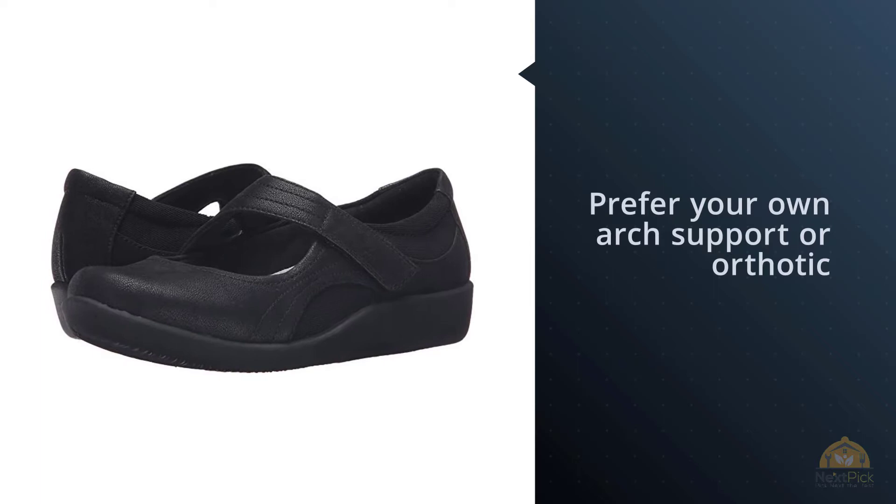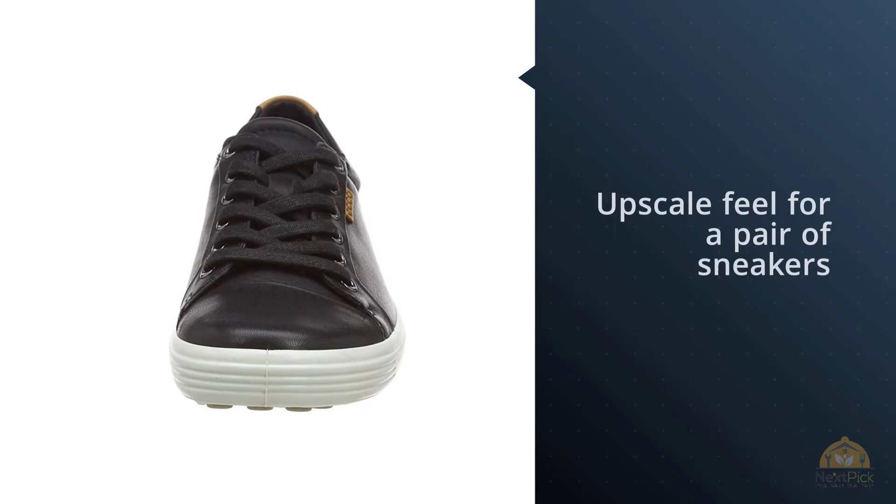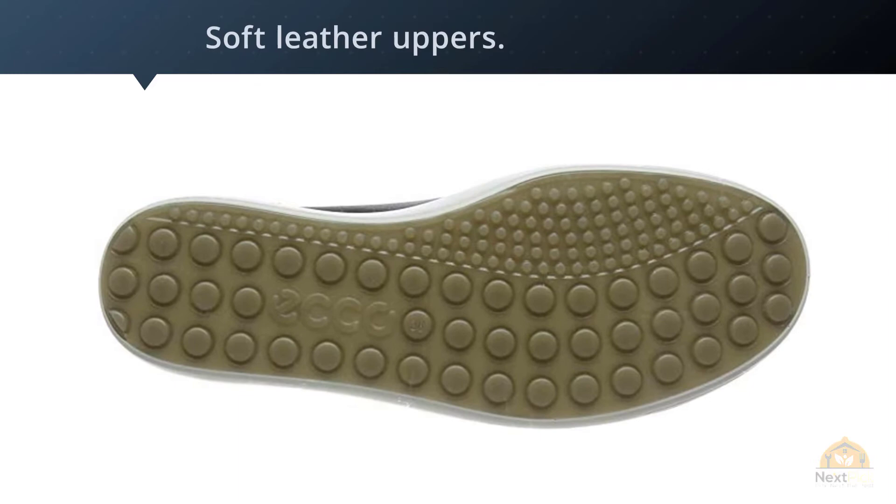Number 3: Echo Women's Soft 7 Sneaker. These Echo Soft 7 sneakers have a contemporary look and upscale feel, with soft leather uppers. They have removable insoles and are well-rated for their comfort and durability. They come in a wide range of colors. If you're looking for a stylish pair of sneakers that can work well with a variety of travel outfits, this may be the shoe for you.